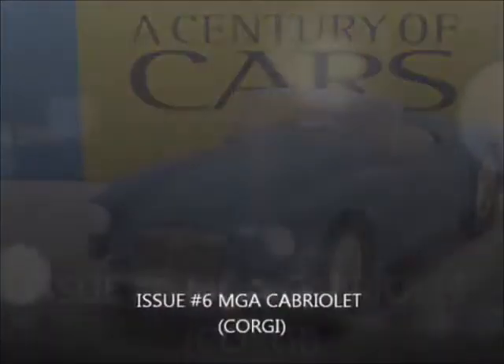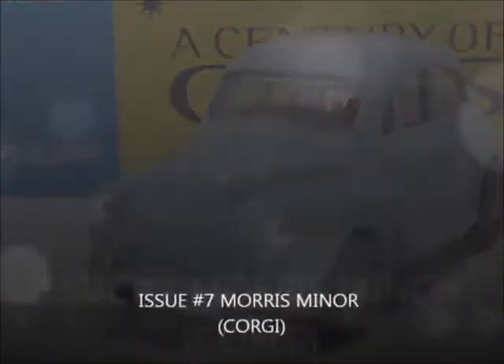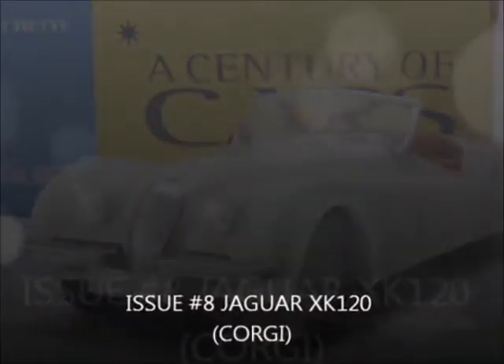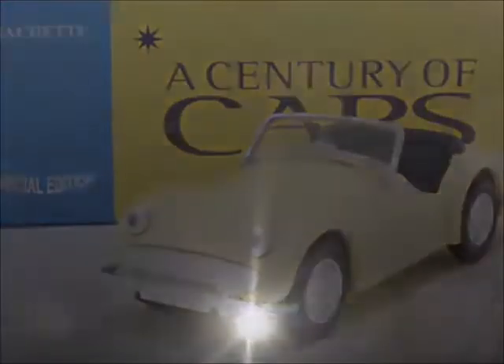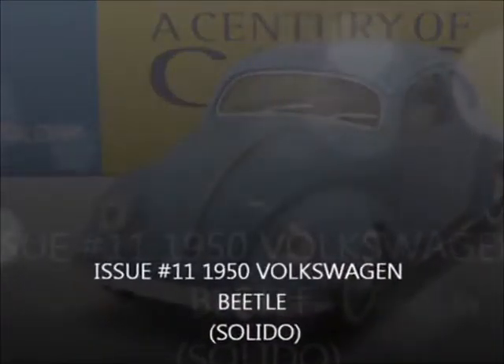Issue 3, the Morris Traveler by Corgi. Issue 4, the Austin Healey by Corgi. Issue 5, the Triumph Herald by Corgi. Issue 6, the MGA Cabriolet by Corgi. Issue 7, the Morris Minor by Corgi. Issue 8, the Jaguar XK120 by Corgi. Issue 9, the Austin A35 Saloon by Corgi. Issue 10, the Triumph TR3 by Corgi. Issue 11, the 1950...